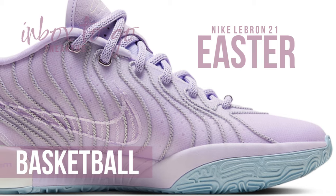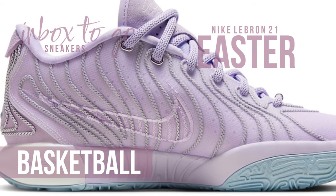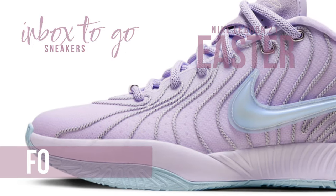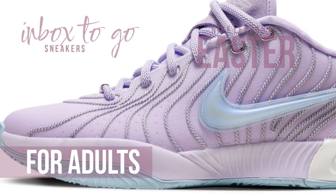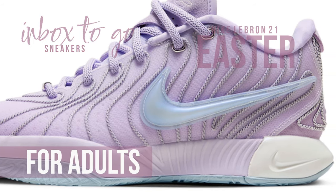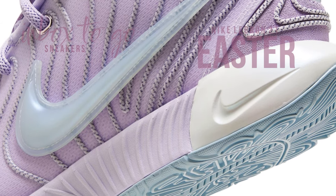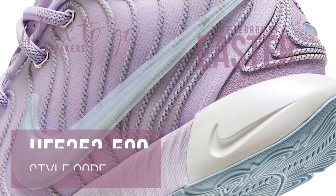With the arrival of the season of rebirth, this most recent model embodies the essence of springtime with its soft seasonal pastel hues dappled in a striking violet shade. The LeBron 21 Easter is a visual tribute to the revitalizing vitality of the season, and this primary color decision acts as a representation of LeBron's powerful influence both on and off the basketball court.